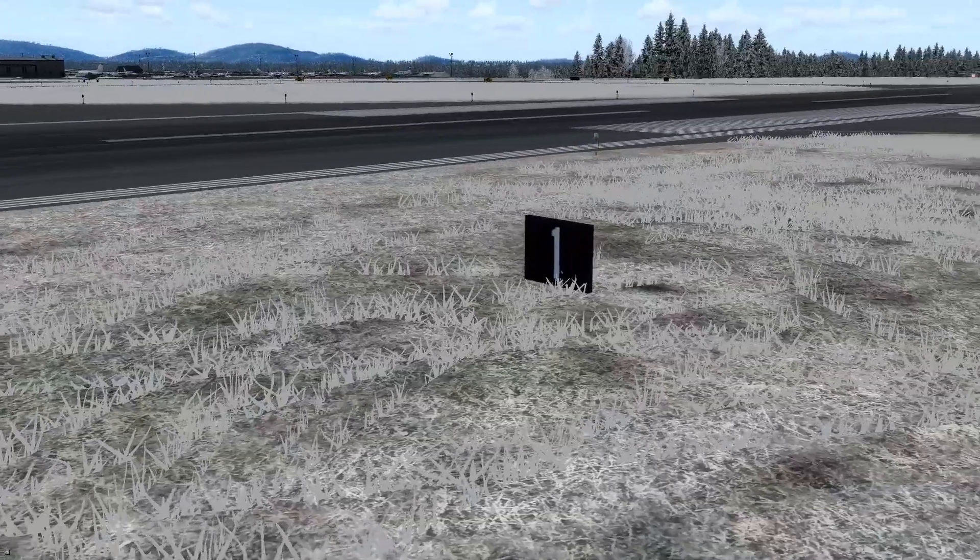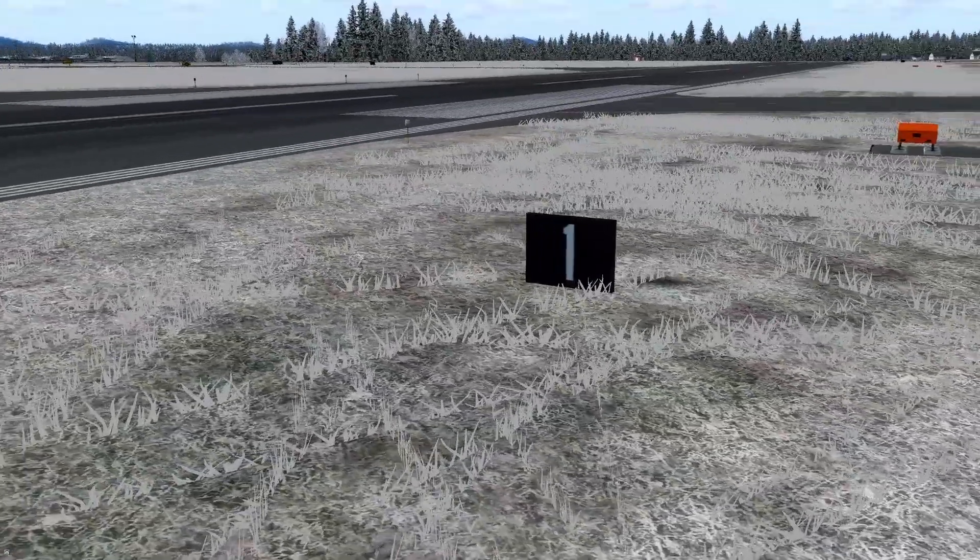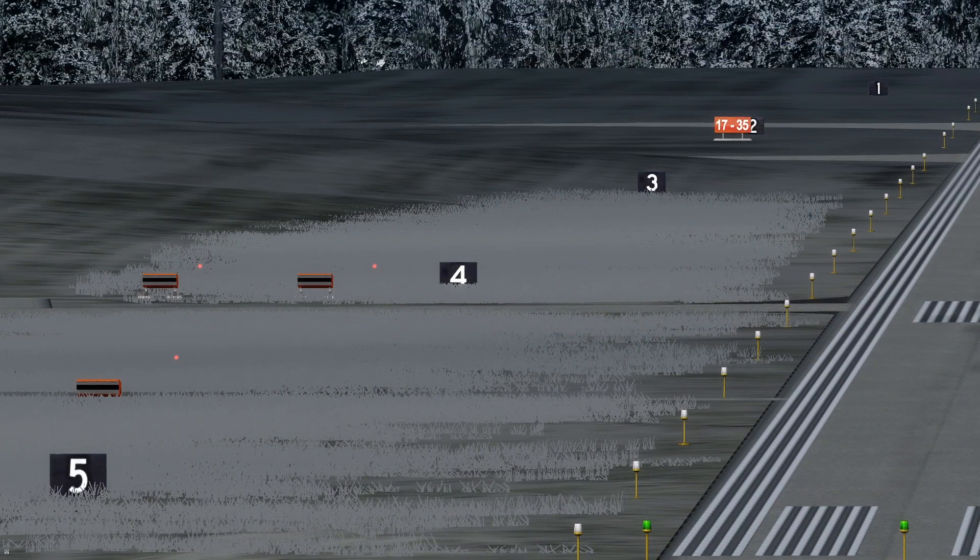You might also have square black signs with the numbers 1, 2, 3, 4 and so on. These show, from the vantage point of the runway, how many thousands of feet there are remaining.